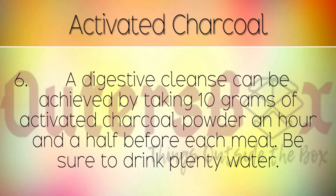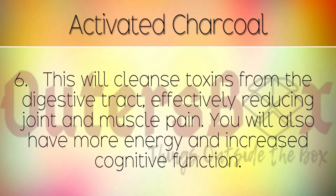A digestive cleanse can be achieved by taking 10 grams of activated charcoal powder an hour and a half before each meal. Be sure to drink plenty of water. This will cleanse toxins from the digestive tract, effectively reducing joint and muscle pain. You will also have more energy and increased cognitive function.